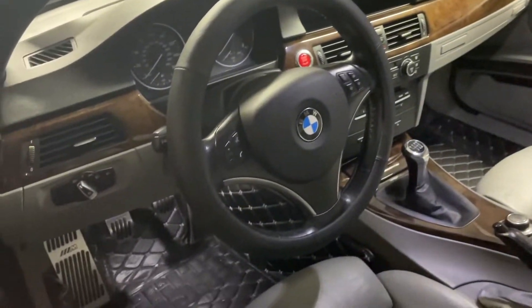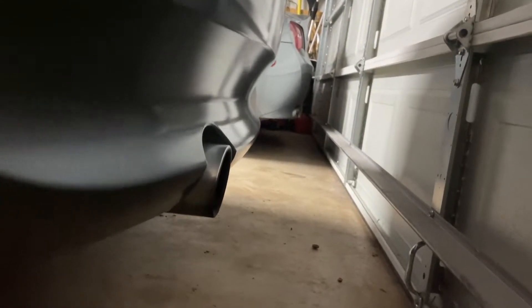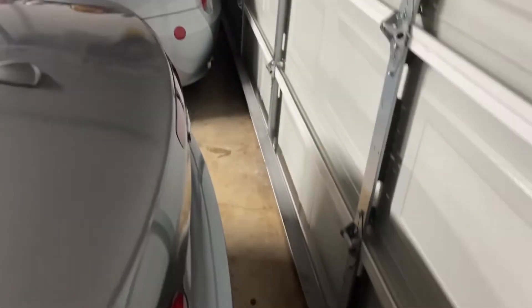This thing sounds good stock. The previous owner also told me about the exhaust — it has a vacuum line where it's valved, and he undid that so it's always open. It sounds really good.